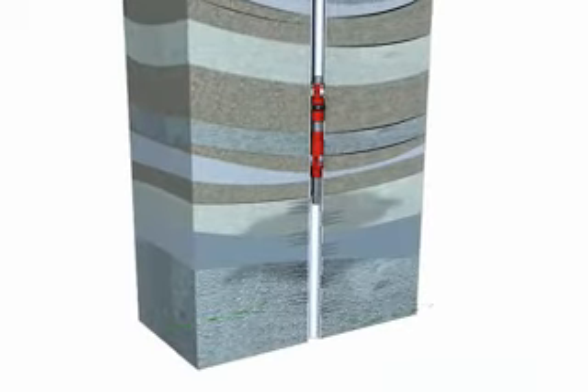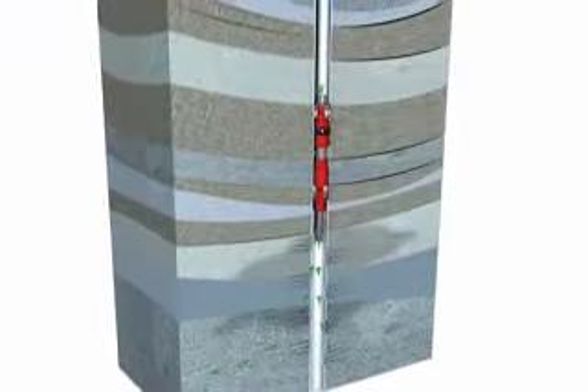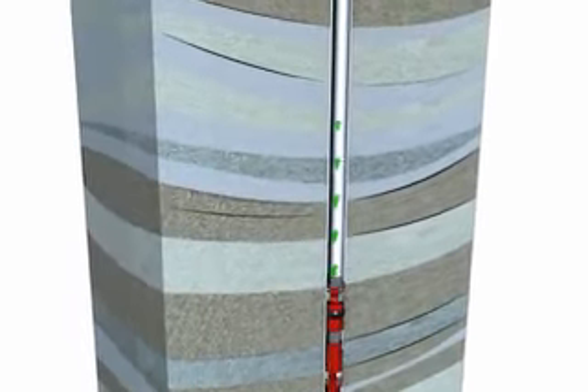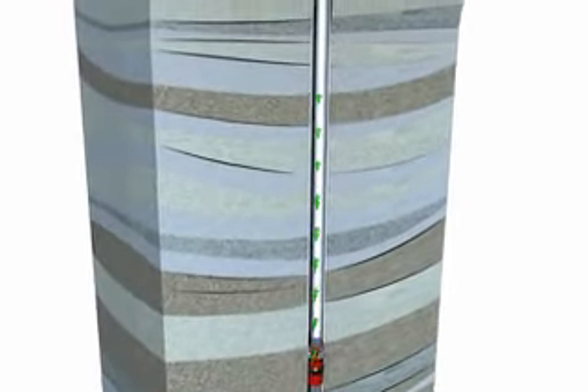A completion is the primary conduit from the reservoir to the surface. Oil and gas enters the tubing string from the reservoir and travels up the production tubing, through the packer, to the surface wellhead.